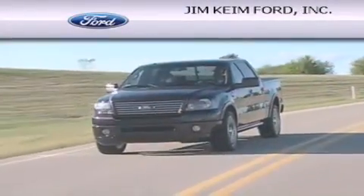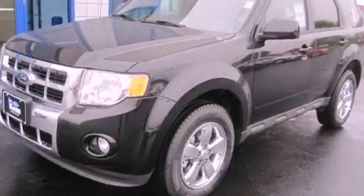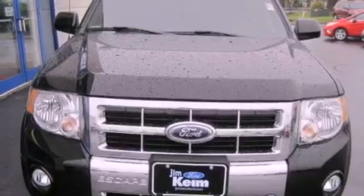Another fine vehicle offered by Jim Keim Ford. This is a brand new 2012 Ford Escape, a great blend of utility, comfort, and style. This crossover has an automatic transmission and a six-cylinder engine.